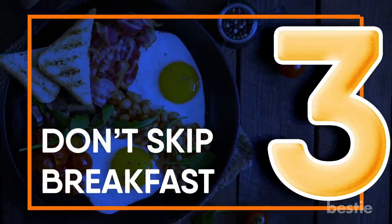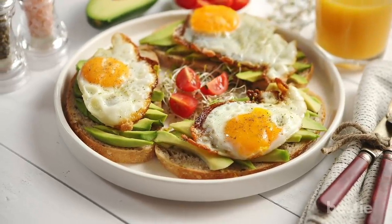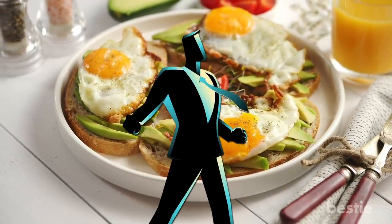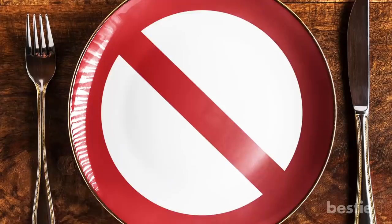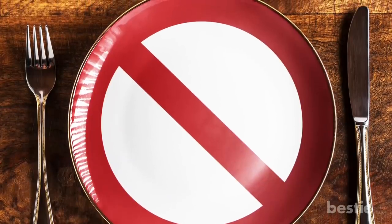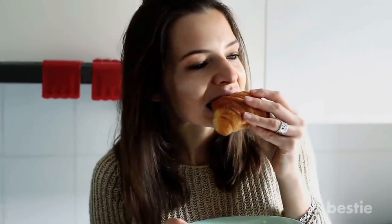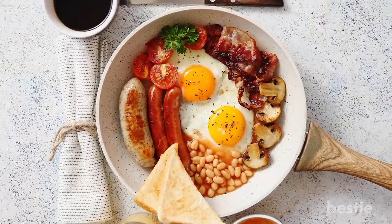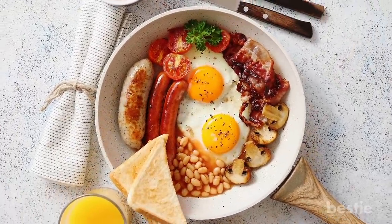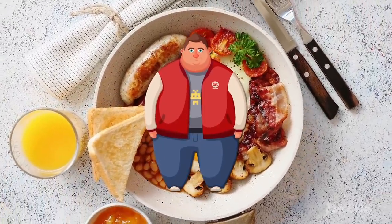Don't skip breakfast. Breakfast is the first and most important meal of the day. It initiates the energy level your body needs to function normally and even helps in stabilizing glucose levels. Skipping breakfast messes with your metabolism and slows down the body's fat burning process. You're more likely to make poor food choices during the day. Eating a healthy breakfast reduces your cravings and may help prevent excess hunger later in the day, all of which contributes to fat deposits on your belly.